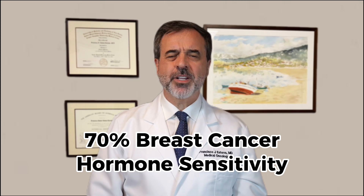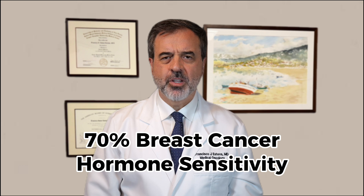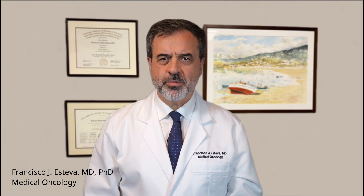70% of all breast cancers are hormone receptor positive breast cancer. In this video we'll discuss the role of hormones and how hormone therapy can help treat breast cancer that has the estrogen or progesterone receptors.